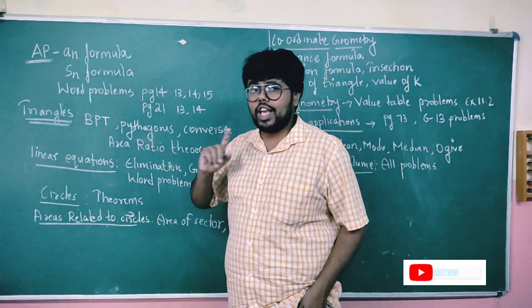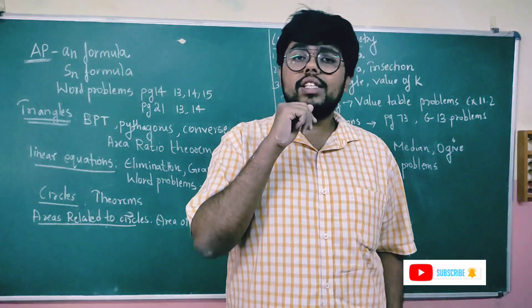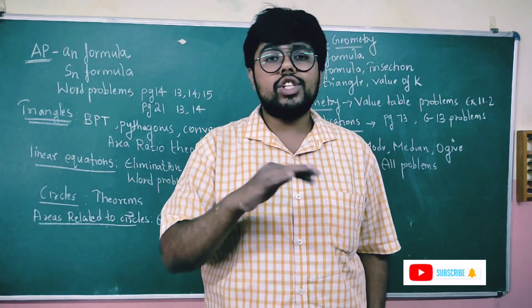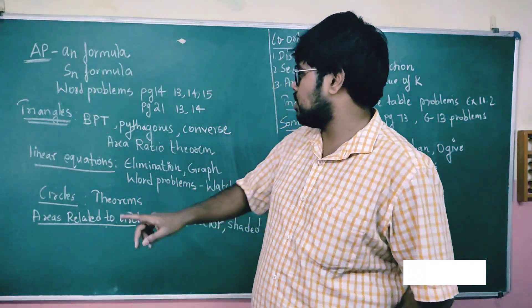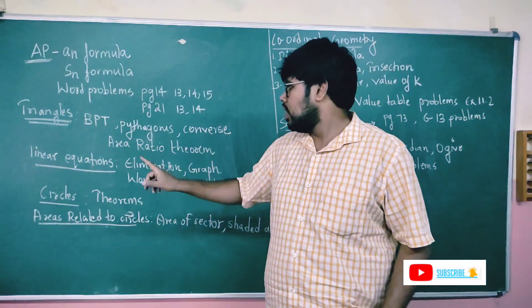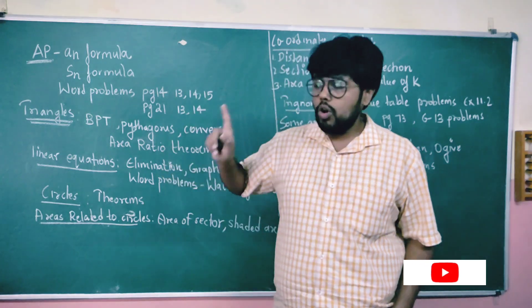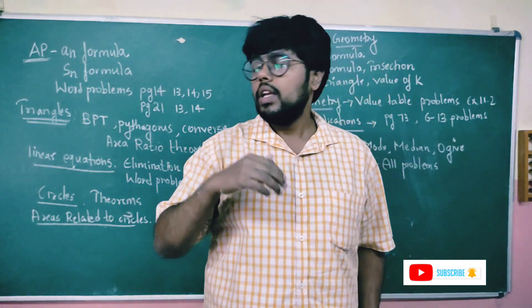Next: the Area Ratio Theorem. There is one theorem you need to focus on from the textbook — the ratio of areas of similar triangles is equal to the squares of the corresponding sides. That is the area ratio theorem. Also focus on the Pythagoras theorem and its converse — these are the four key theorems.